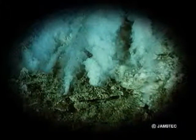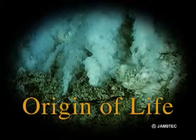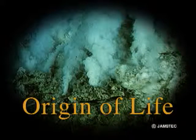Deep sea near a volcano is believed as a cradle of origin of life. It is in a supercritical condition above 374 degrees Celsius and 22.1 Megapascals. In Aichiri Laboratory, we are now challenging to synthesize new materials using the supercritical water condition.